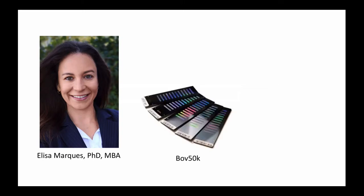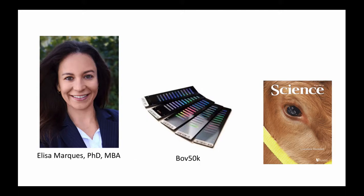Before we get started with the course, let me give you a little background about myself. I'm an animal geneticist by training. I was very fortunate to have witnessed the development and birth of genomics technology in animal breeding. I was part of the team that built the first bovine chip, the bovine 50K, seen here, and also part of the team that decoded the bovine genome, represented by this picture here on the cover of Science. That's where we published our findings.